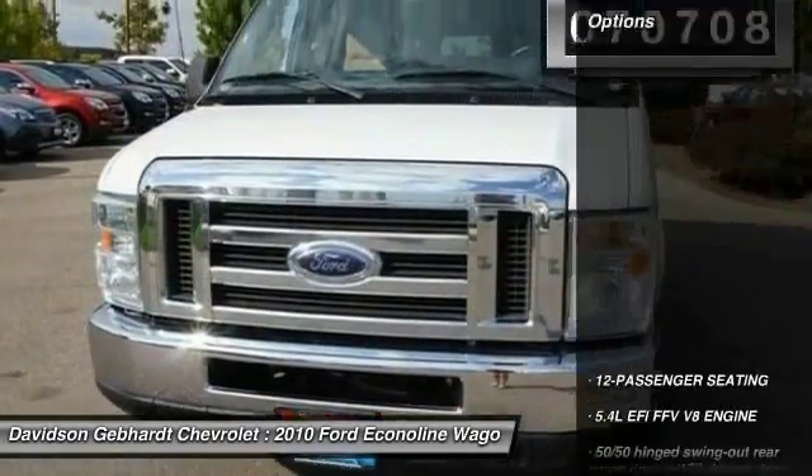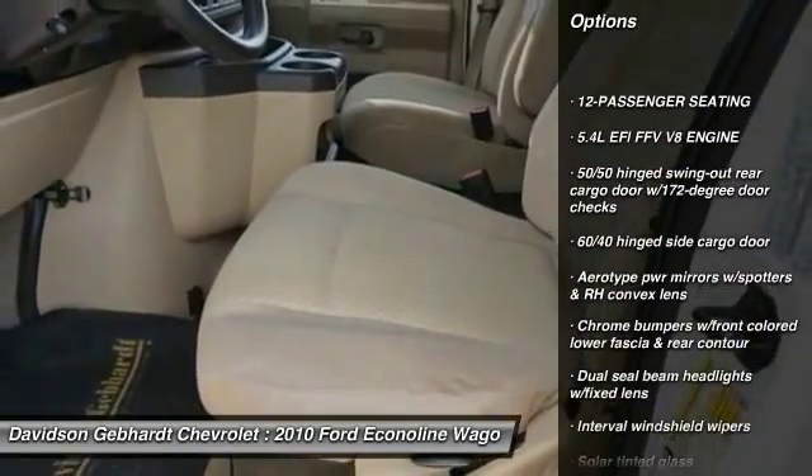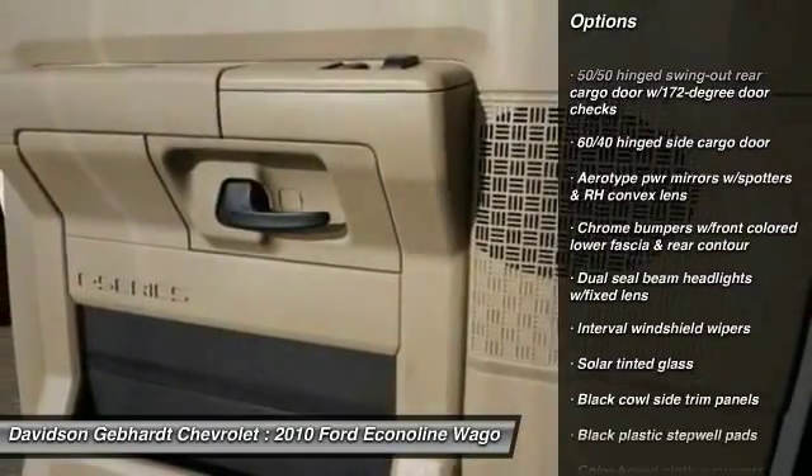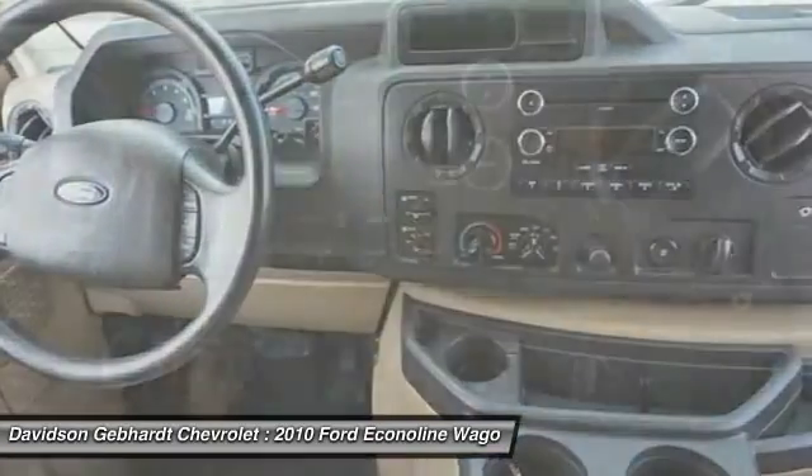Here are some of this vehicle's great options: stability control, power steering, carpeted floor mats, reading lights, front stabilizer bar, tilt steering wheel, speed control, and a four-piece floor mat set.